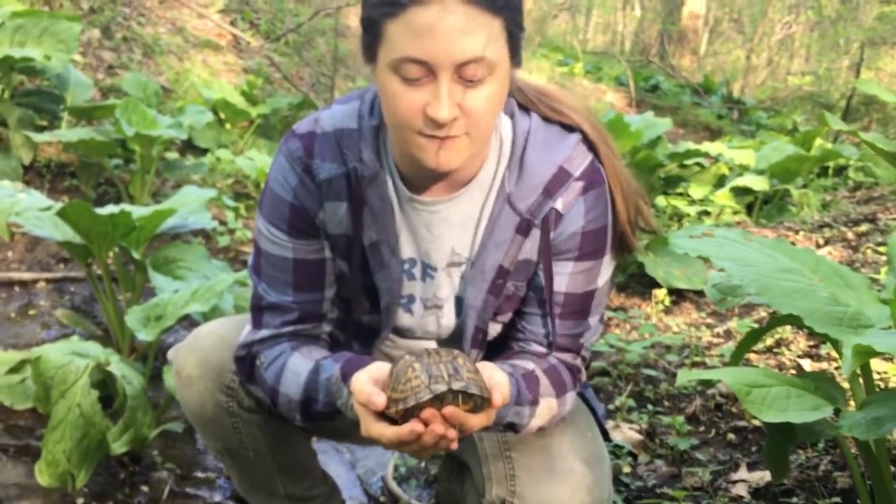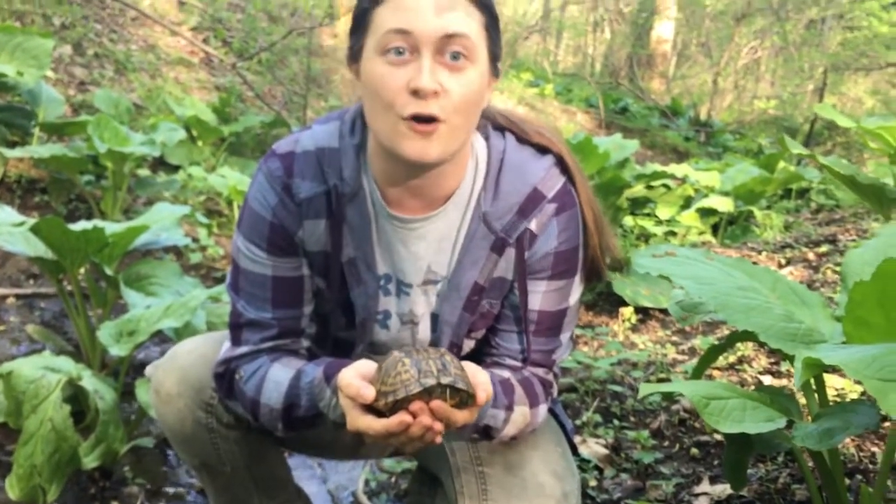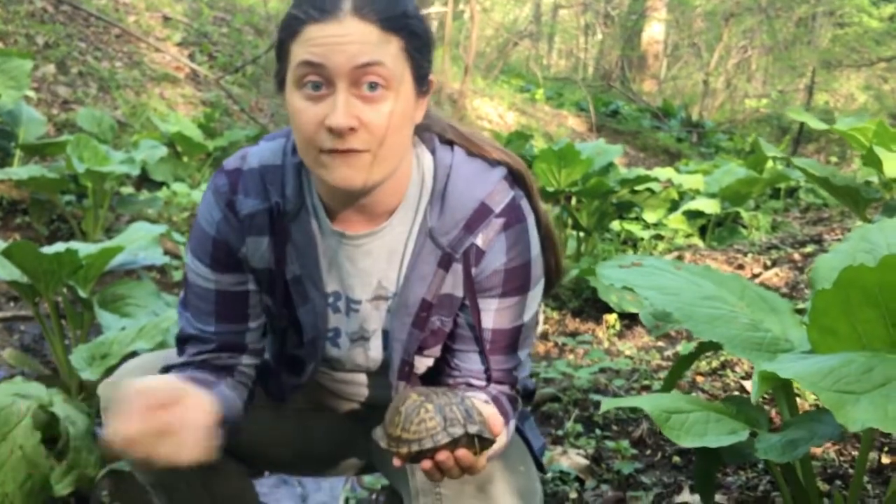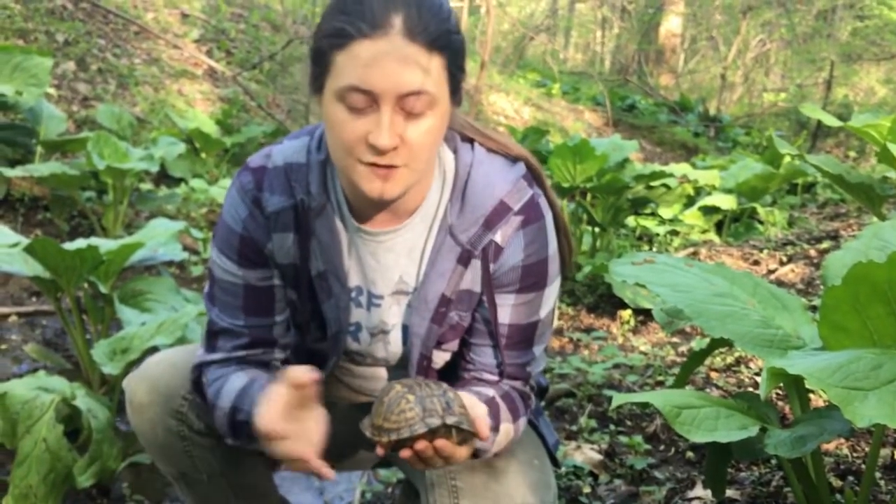They'll eat berries and vegetables, earthworms, frogs, tadpoles — they'll eat pretty much anything vegetation-wise. So they're omnivores.